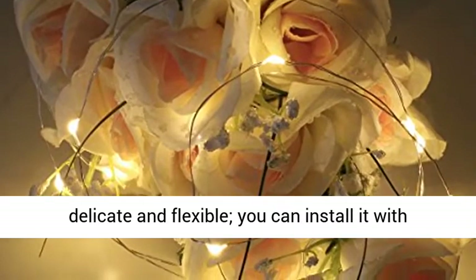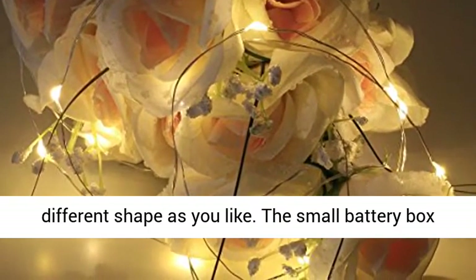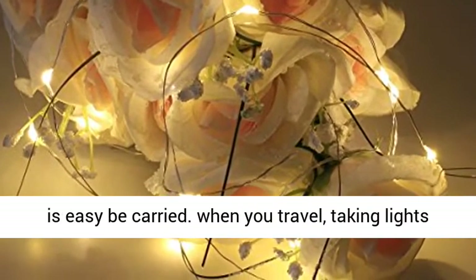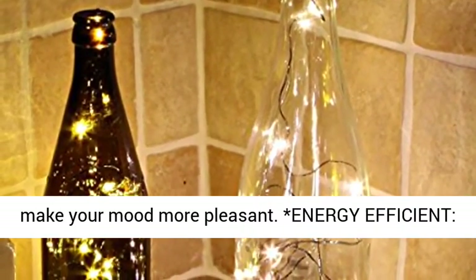Easy to shape and mold — the copper wire is delicate and flexible, and you can install it in different shapes as you like. The small battery box is easy to carry. When you travel, taking these lights along makes your mood more pleasant.